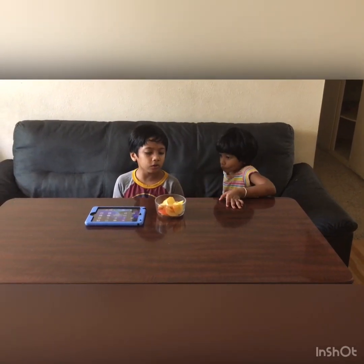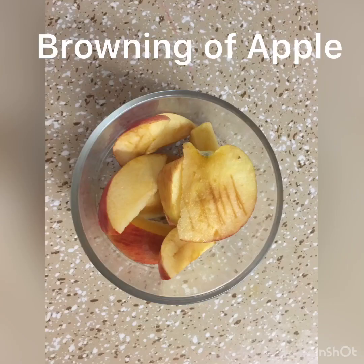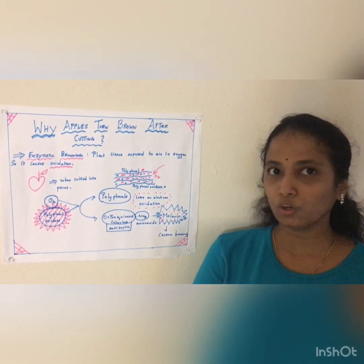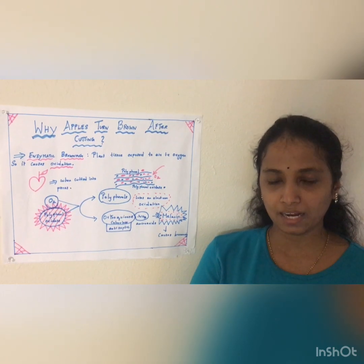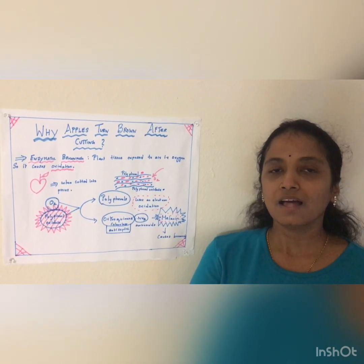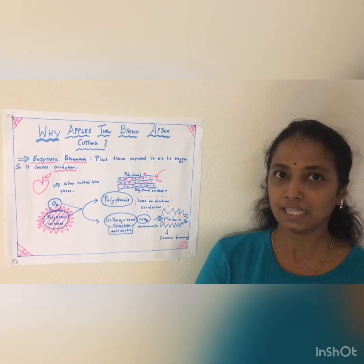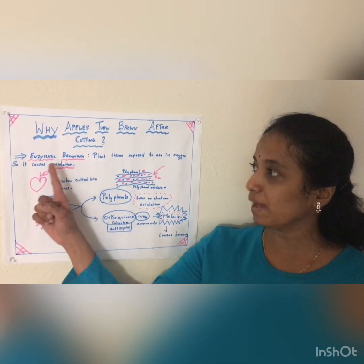Oh no, I forgot to eat my apple and it turned brown. It turns brown after cutting. It is not only the apple — the banana, the eggplant, and some other fruits also turn brown after cutting. That is because of enzymatic browning.